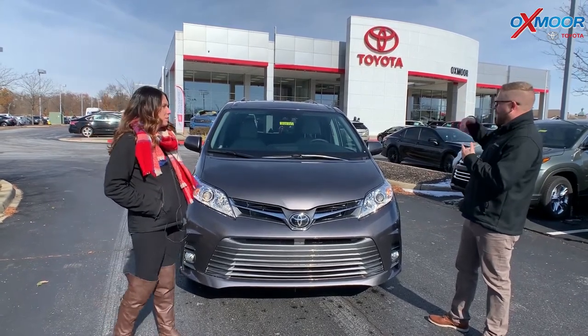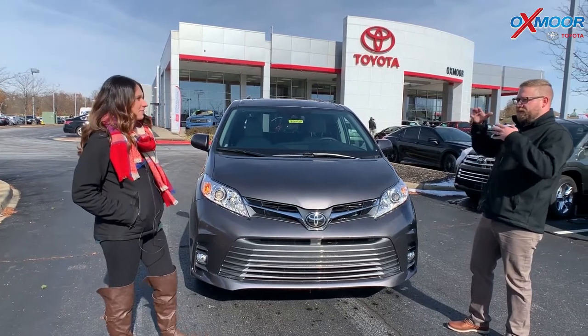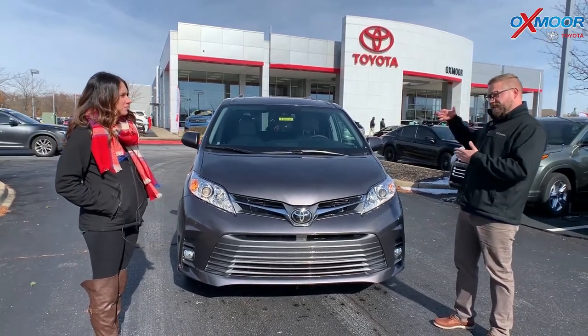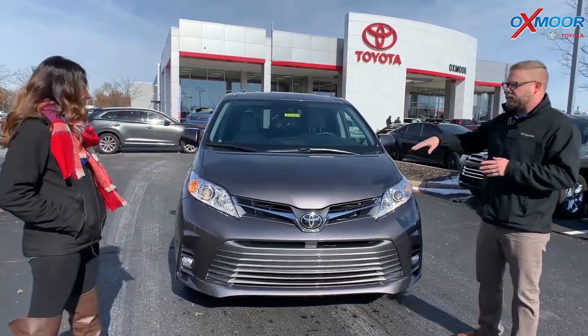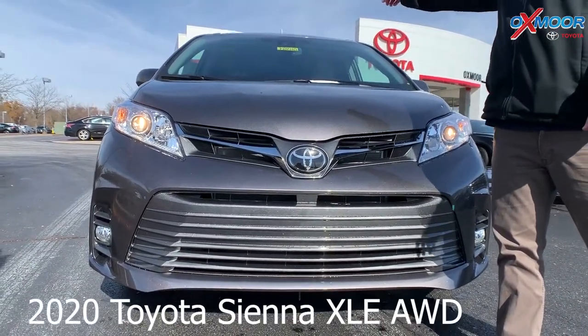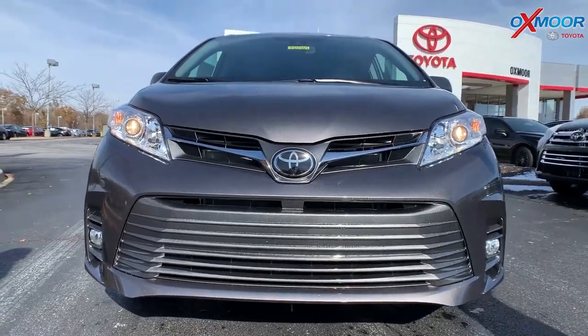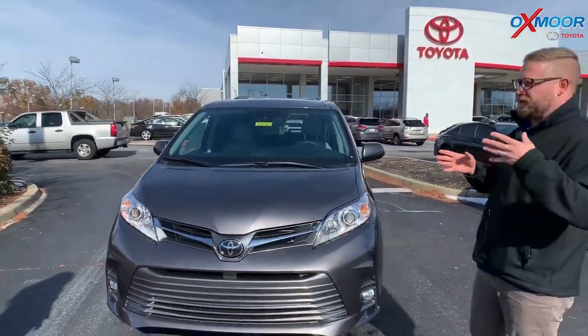So the XLE Sienna is like a perfectly set up trim for being at a good price point but also getting a ton of features. You have Toyota Safety Sense P on this — a multi-millimeter wave radar. We've got a dash camera up there in the dash. This gives you pre-collision, pedestrian detection, lane departure alert, automatic high beams, dynamic radar cruise control.